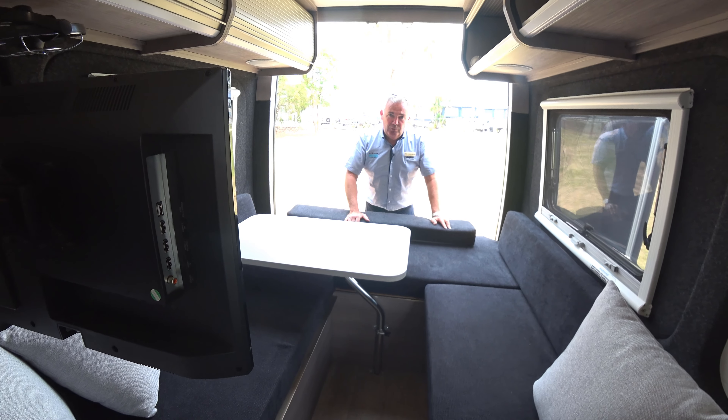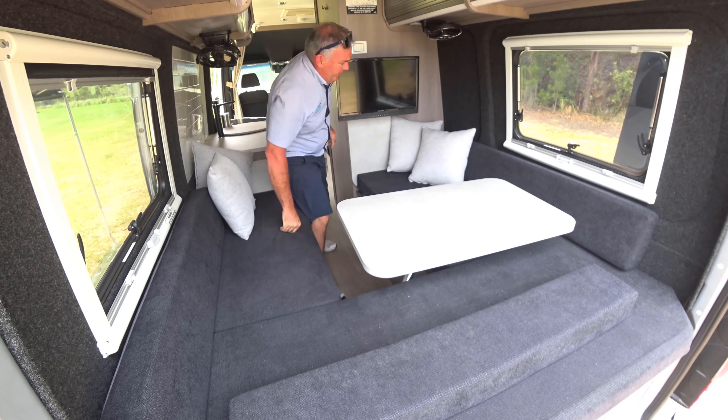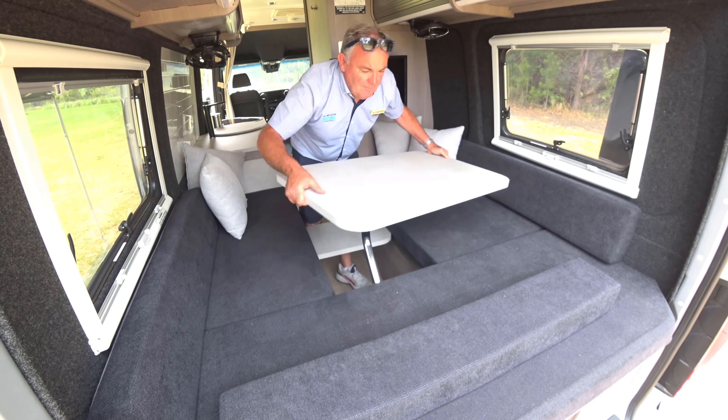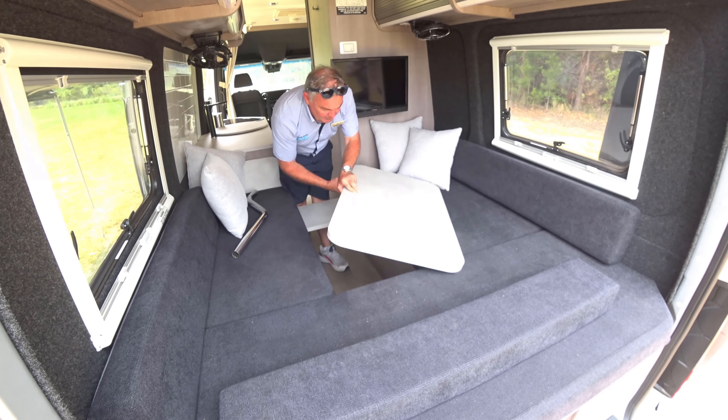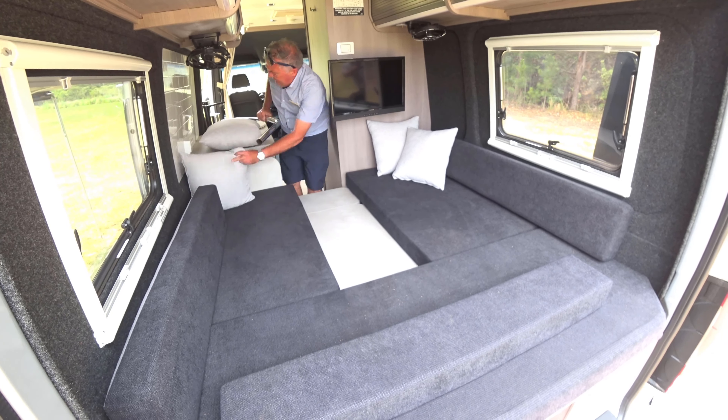This model is available in single beds as well as the set up of a full king-size bed. This whole area becomes a bed with the use of the table and a couple of supports that go down here for the bed. These cushions magically become your base.